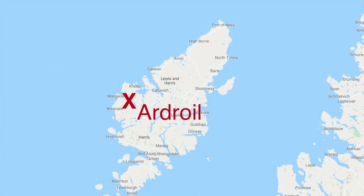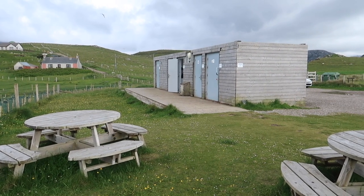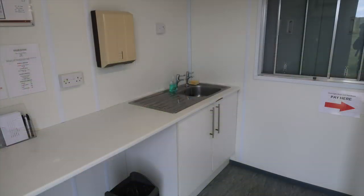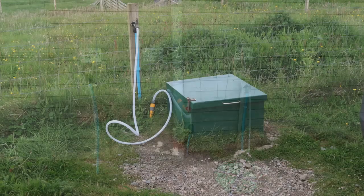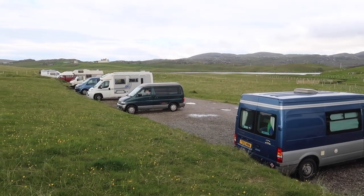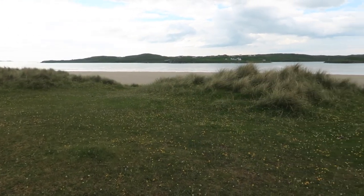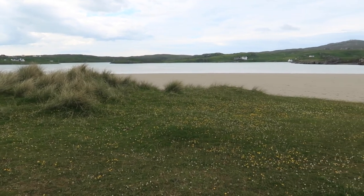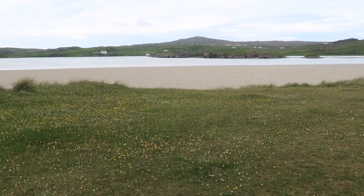Droyal Sands campsite is an informal campsite which has evolved from a wild camping spot. As such there is no electric hookup. However, there is a modern facility block with metered showers, fresh water and chemical disposal. It's all hard standing pitches. There is no view of the bay but you only have to walk up a small bank to enjoy the stunning view of Uig Bay. Prices have recently increased, however it's still a very reasonable £15 for the night.